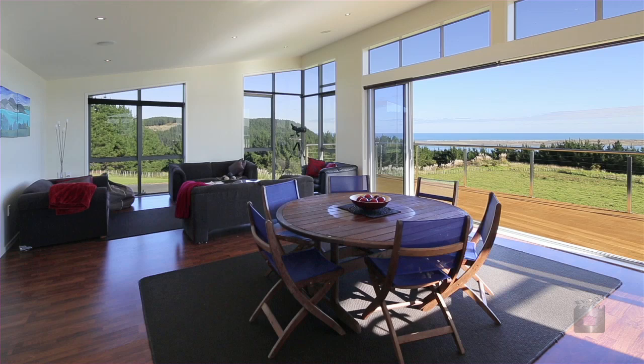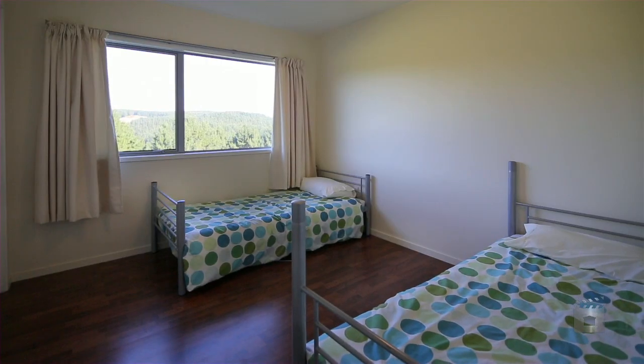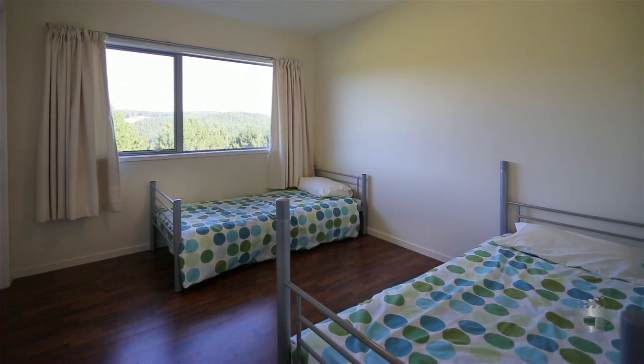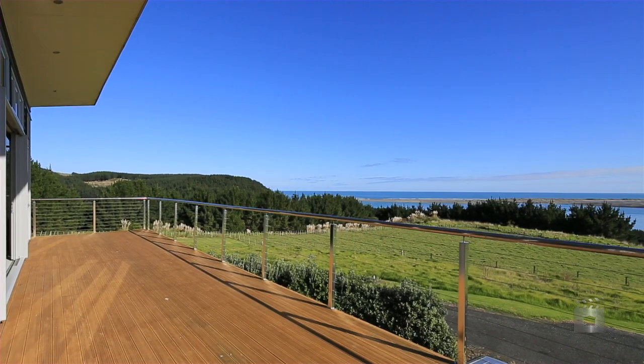A modern home featuring three large bedrooms, open plan living, decking and basement carporting, all on a manageable 588 square metre section. Aotea Beach — a West Coast's shh secret.